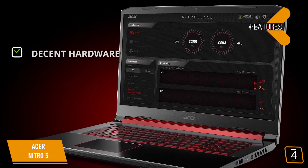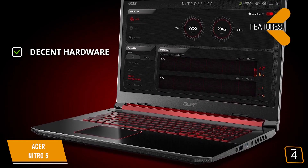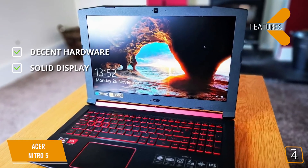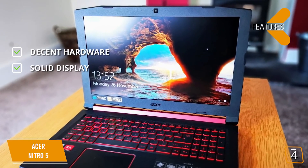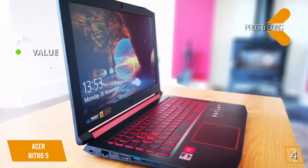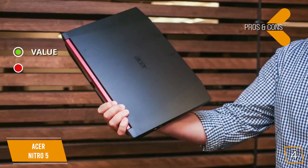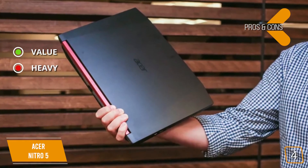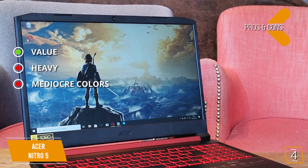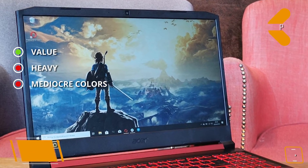Key features include decent hardware with a solid i5 CPU, a strong graphics card, and a generous amount of RAM, plus a solid 1080p IPS panel offering good brightness and great viewing angles. Pros: this gaming laptop offers great performance for its price range thanks to its hardware set. Cons: it weighs almost six pounds, making it less suited for travel, and the IPS screen doesn't produce as much color vibrancy as expected.